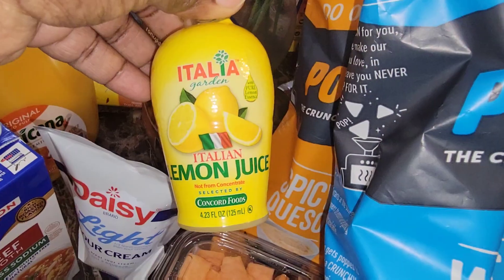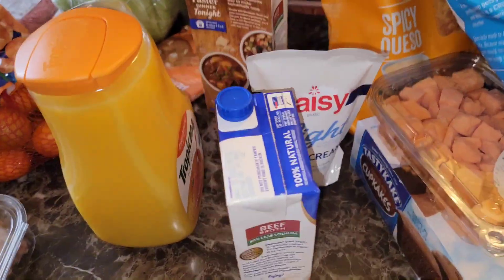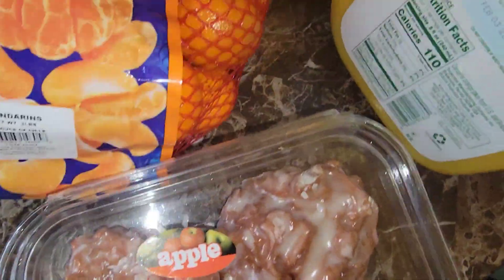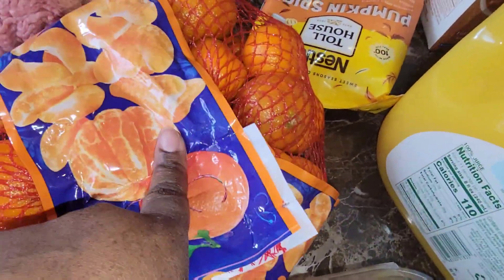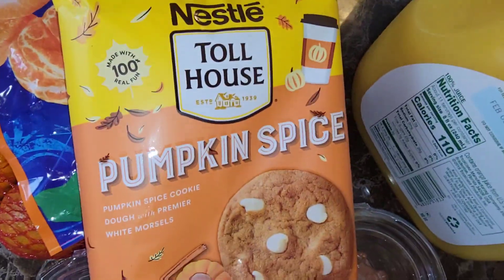I got some lemon juice and a lime one — I actually meant to put them back because I got the bag, but I forgot. I also got the kiddos these apple fritters. I got Tyson — because he loves these — the little mandarins. I eat them too but he really loves them, so I got a bag of those. I got pumpkin spice cookies.